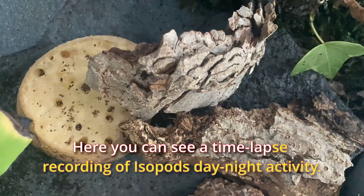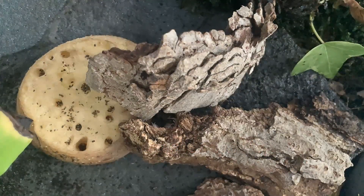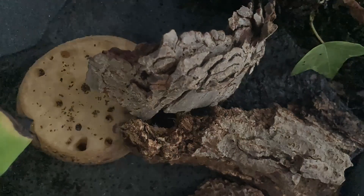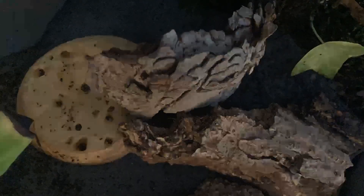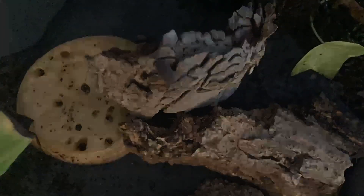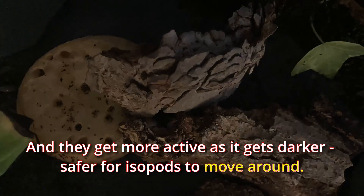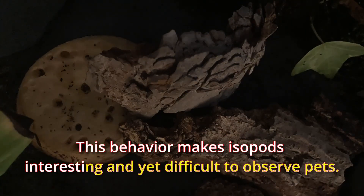Here you can see a time-lapse recording of isopods' day-night activity. Isopods stay mostly hidden during bright daylight, and they get more active as it gets darker — it's safer for isopods to move around. This behavior makes isopods interesting and yet difficult to observe.